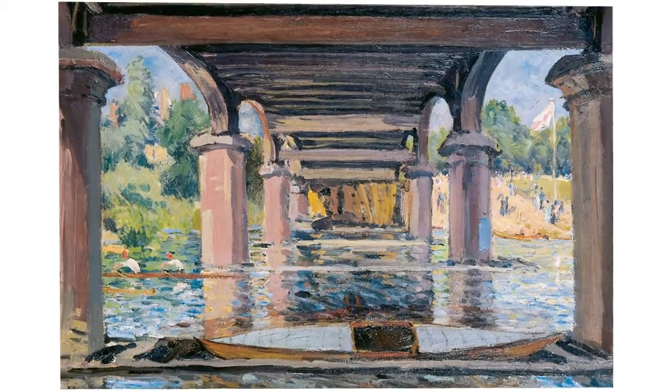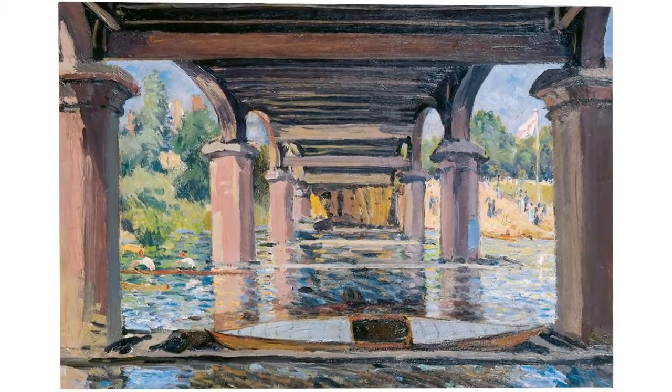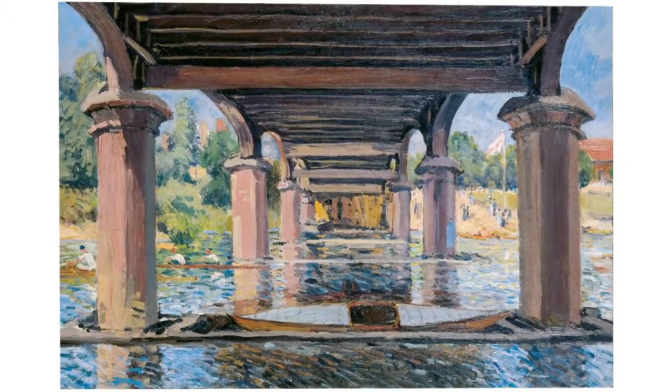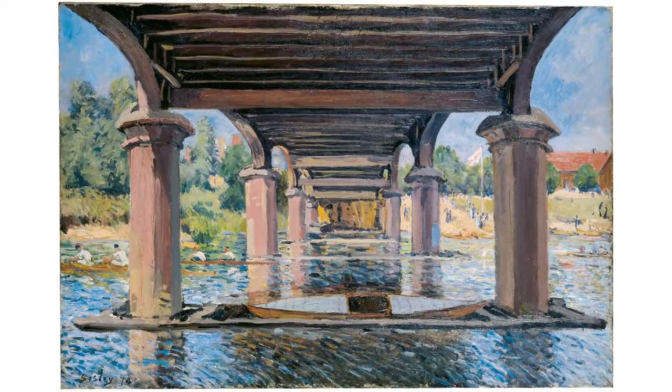Traditional painting compositions were prepared with numerous preparatory studies, but in contrast to this, Sisley worked spontaneously and quickly in situ to capture the effects of the light. He used short brushstrokes to portray the dynamic and changeable movement of the water.